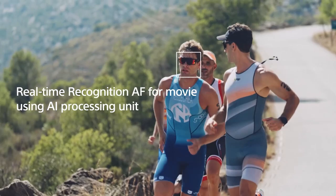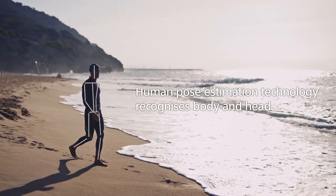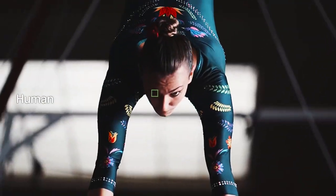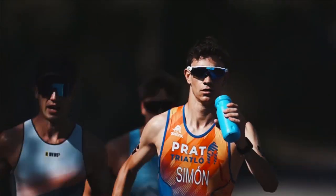The Sony A93 uses its innovative AI processing unit to accurately recognize movement and employs human pose estimation for precise tracking of not just the eye, but also the body and head positions. This allows it to lock onto and track subjects even when facing away or with covered faces. Even distant subjects in small frame areas can be recognized, enhancing focus acquisition — a great advantage for capturing fast-moving athletes at events like track and field.